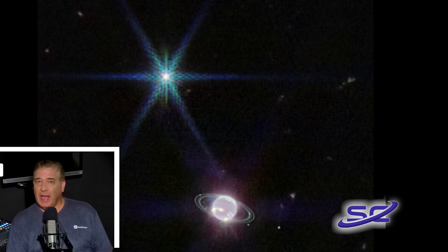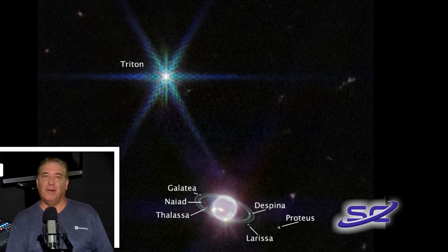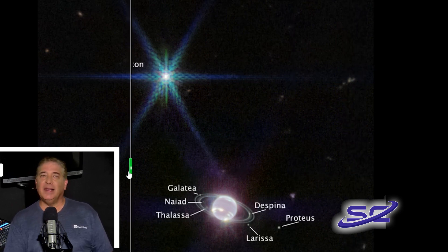The Webb Telescope also captured seven of Neptune's 14 moons. Dominating the portrait of Neptune is a very bright point of light. Sporting the signature diffraction spike seen in many of Webb's images, it's not a star, but Neptune's most unusual moon, Triton.